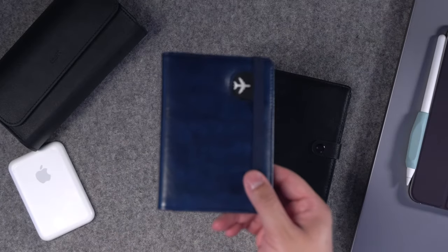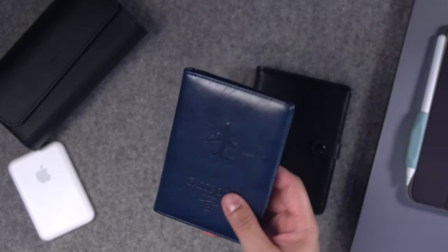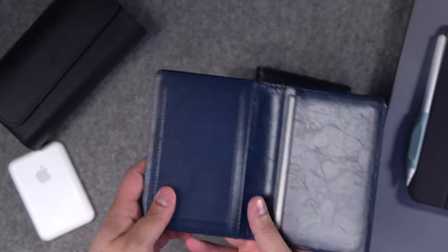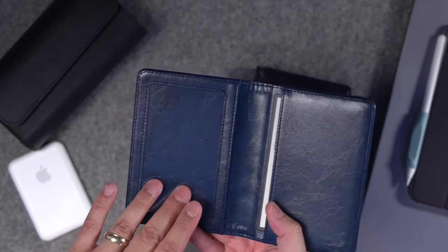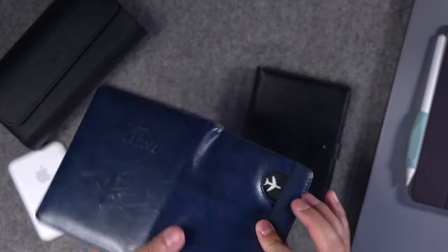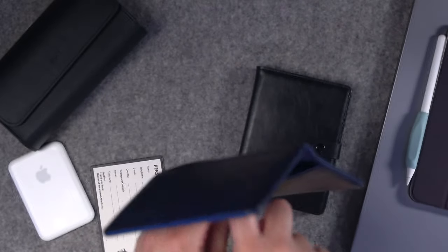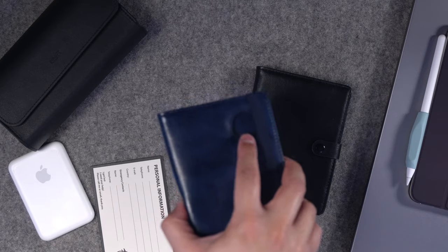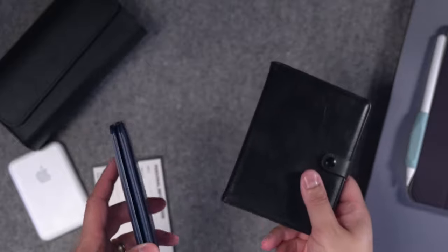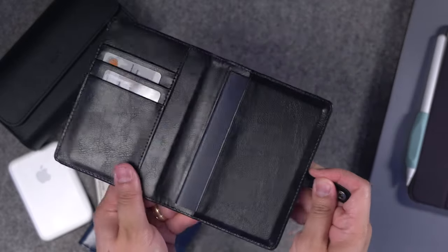There was another passport wallet I tried — I actually liked the leather and color better, with a nice airplane design and elastic band closure. But this one didn't have dedicated card slots; it was more for a boarding pass, which I don't use anymore. The AirTag slides underneath in its slot. I liked the design and the AirTag peeking out, but I still want a place for cards, so I don't want to carry a separate wallet plus a passport book. So I'll be going with the first passport wallet on my trip.